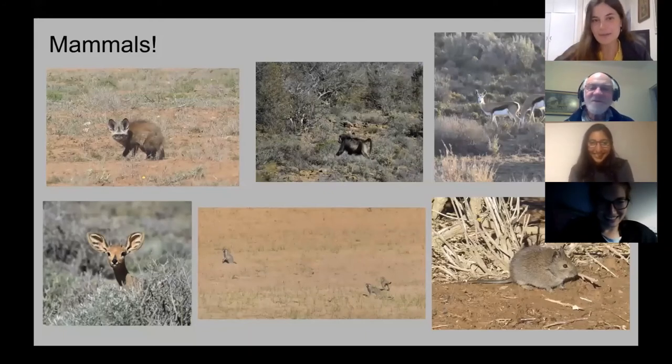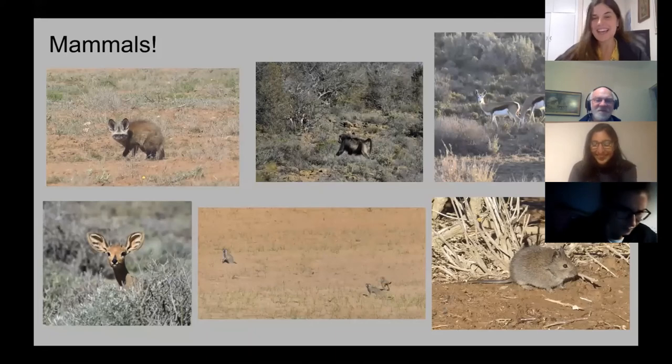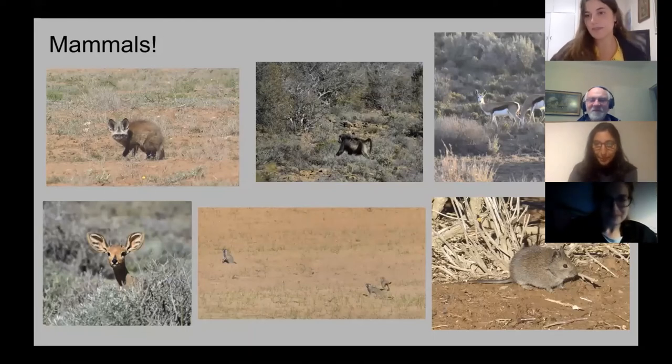We also saw baboons, springbok, and steenbok. I finally got to see wild meerkats, which was very nice. And we also saw a little mouse that I think is a Karoo Bush Rat, though it's not yet confirmed in the Mammal Map — let's see what identification the experts give.